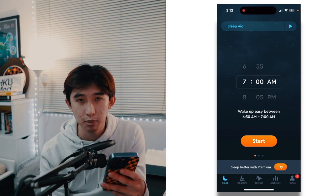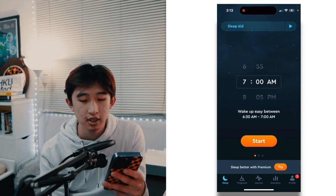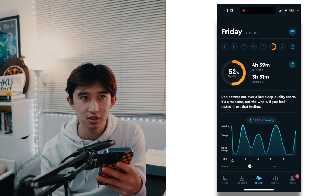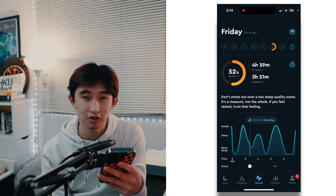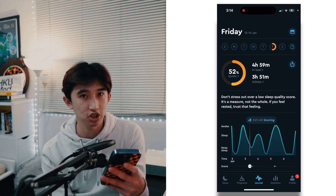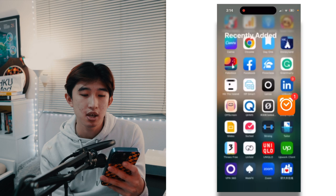SleepCycle is my app of choice for sleep tracking and keeping track of sleep quality occasionally. It's hard to squeeze in enough sleep with everything going on, but I consciously know I need to sleep more.